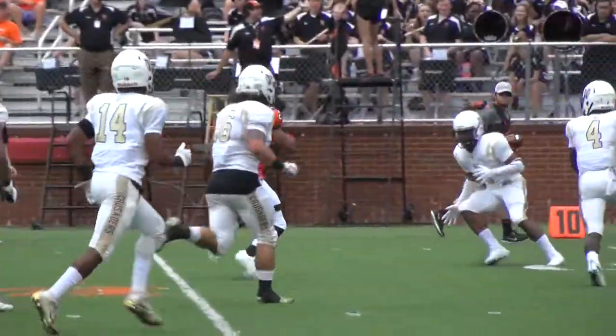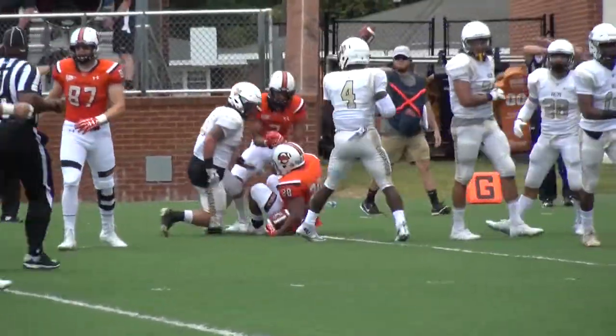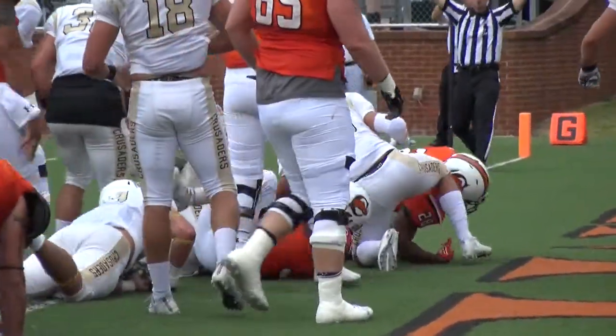Goods, big hole. Goods inside the 10, still on his feet to the five. First and goal — Campbell. Hughes comes in at fullback. Goods sneaks in for the touchdown.